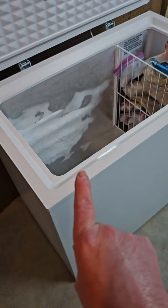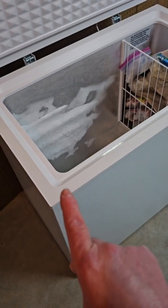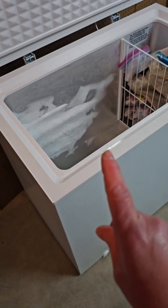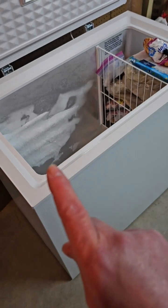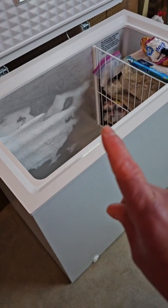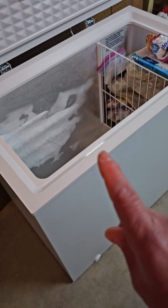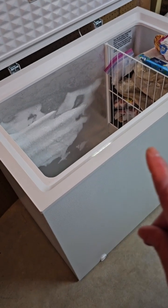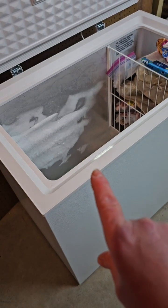This one is going to become the produce freezer. So anything out of the garden, any fruits and vegetables, bulk items from local farms. I'm also going to store in here odds and ends like bags of candy, or if I want to make pies or freeze a cake, this is going to be the one we use for that.